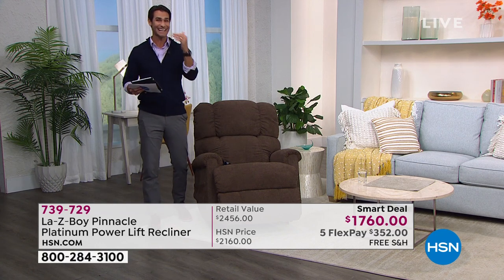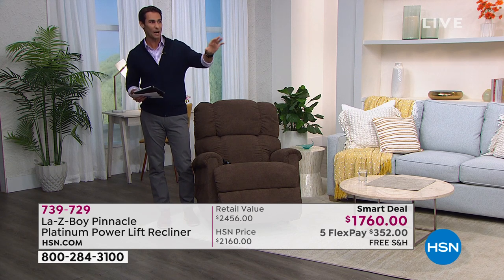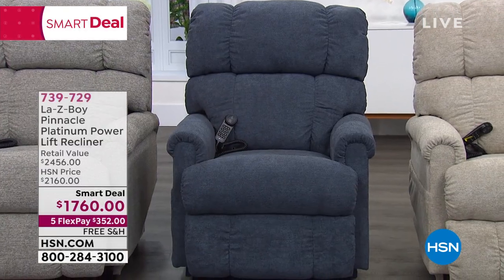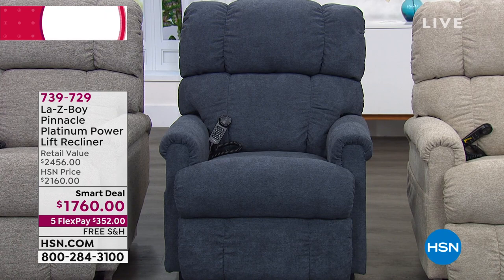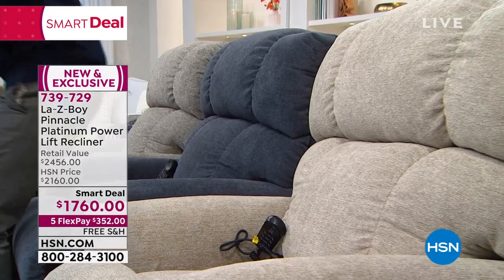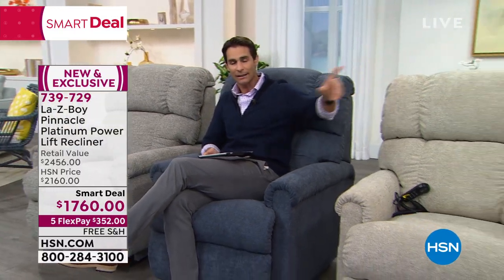I need to give an update because colors are starting to go very quickly. We are most limited on the blue — it's also very popular right now. We started with over 100 of these blues and we are now around 90 left. These are moving very quickly. Remember, you also have the gray, the blue, the tan, and the brown.